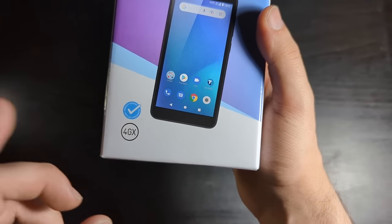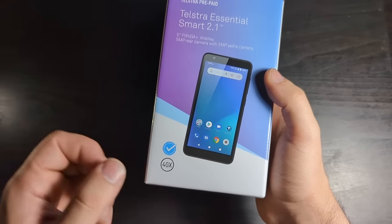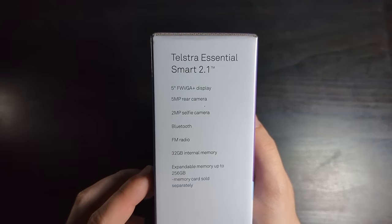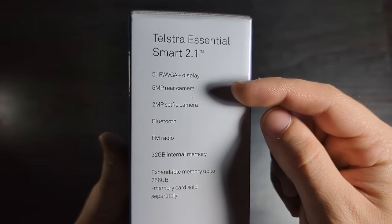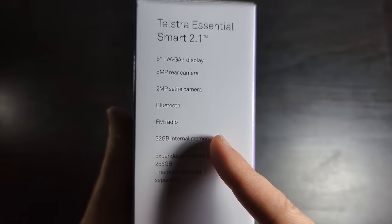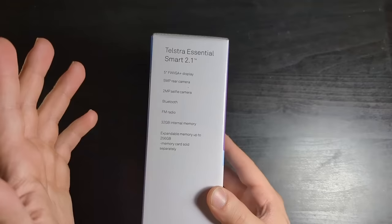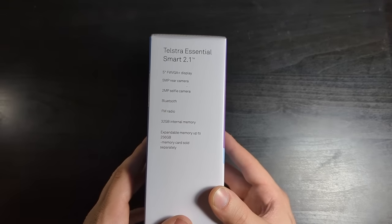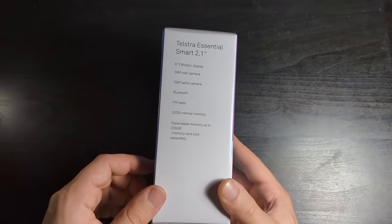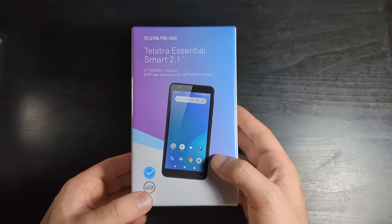It supports 4GX, which is just 4G but a little bit faster, or LTE for the Americans watching the video. Look at all these features on the side — we discussed three features on the front of the box, but the phone also has Bluetooth, an FM radio, 32 gigs of internal memory which is expandable up to 256 gig. This immediately makes it better than my Pixel 7 Pro simply due to the fact that it has an SD card slot, which my current phone doesn't — which is kind of funny. So this thing can have more storage than my current phone, which is kind of sad.